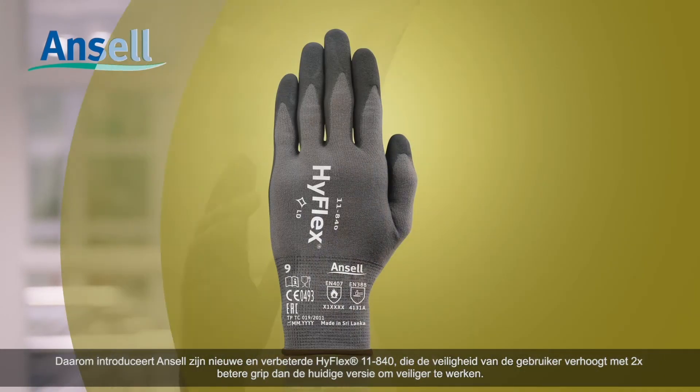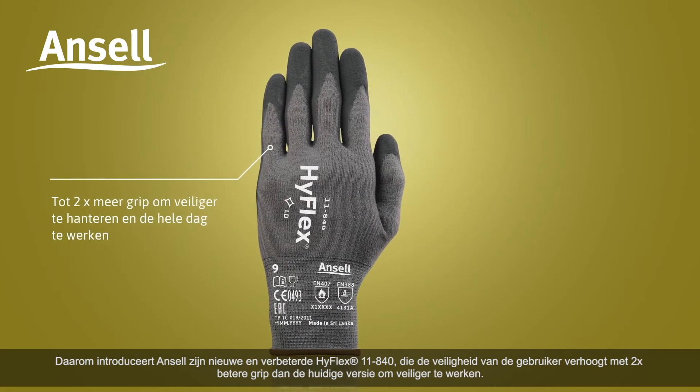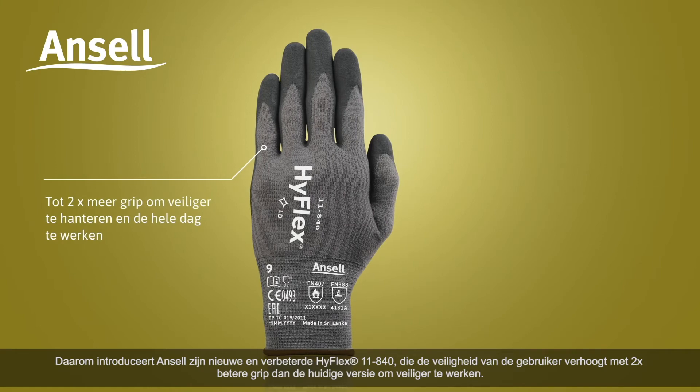Workers need long-lasting comfort and performance, especially for applications where abrasion resistance is needed. That's why Ansell introduces the new and improved HyFlex 11840, which enhances user safety by providing two times better grip than the current version for safer handling at work.